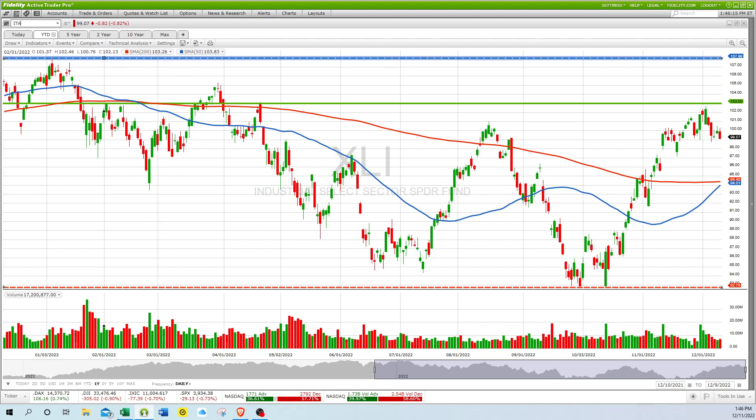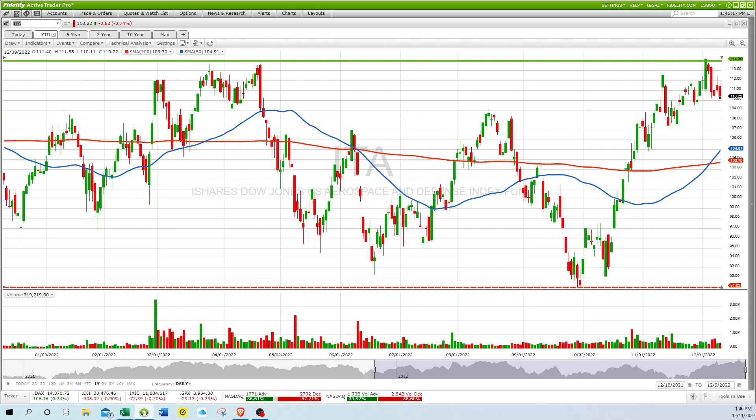ITA — that is defense. Again, another golden cross here with the 50-day going above the 200-day, and it's in pretty good shape. It's really just bounced off 52-week highs here.